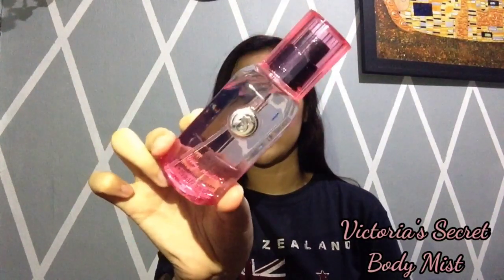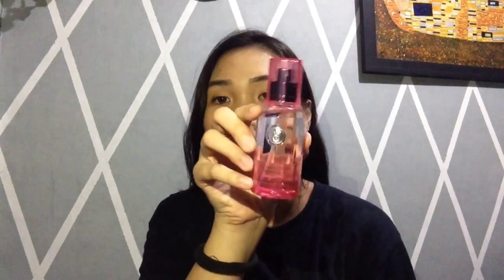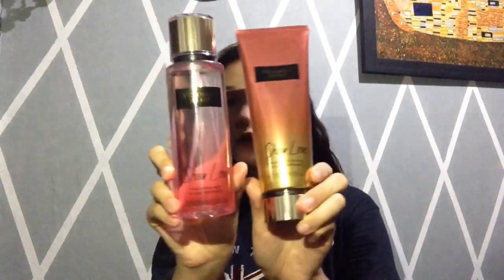So, unahin natin itong Victoria's Secret Body Mist. Kinagamit ko pa ba pag nag-school ako. Next naman na product is Victoria's Secret din — we have itong Victoria's Secret Sheer Love Fragrance Mist and yung Glow Shot. Dalawa sila, magka-partner.